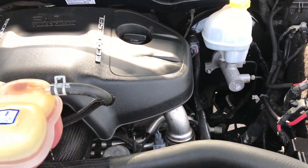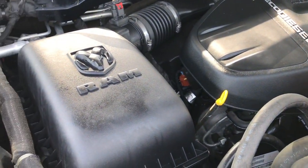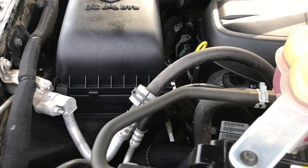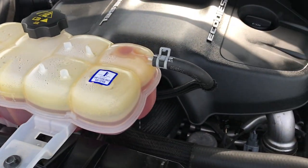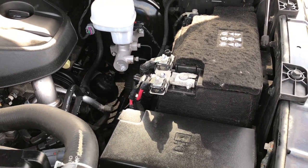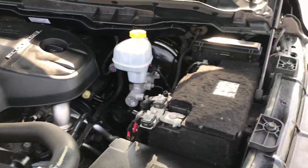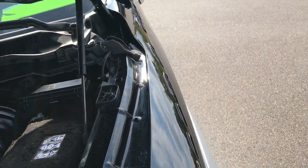The 3.0-liter turbo diesel EcoDiesel engine bay is very clean and runs very, very smooth. This truck has been fully safetied and inspected by our service shop. It has a fresh oil and filter change, all fluids have been checked and topped off, and this truck is 100% ready to go.